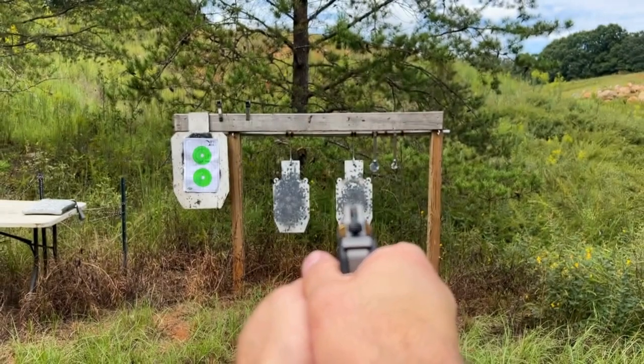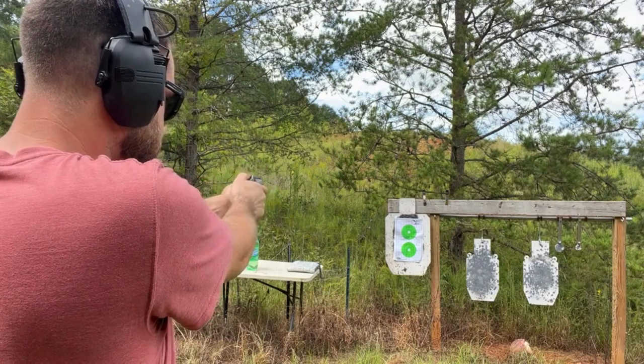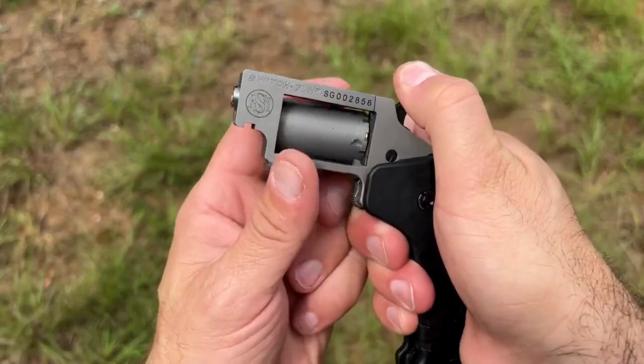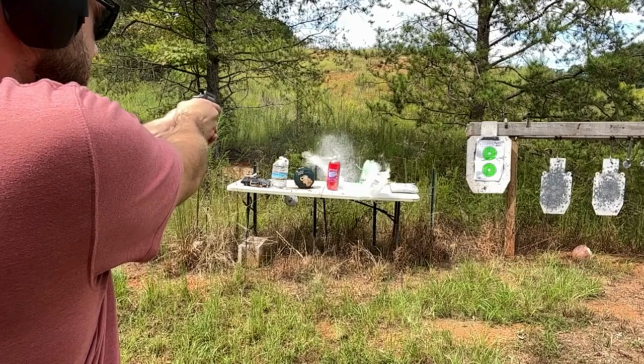What sets it apart from the crowd? Unlike its rivals, the Switch Gun boasts a sizable handle, giving you a grip that rivals a full-sized revolver. That means unparalleled control and accuracy, ensuring you hit the mark every time.